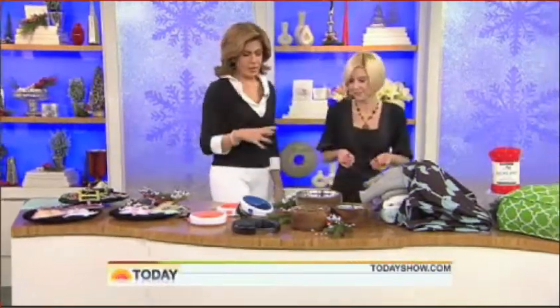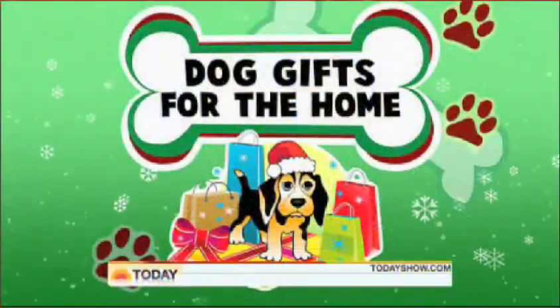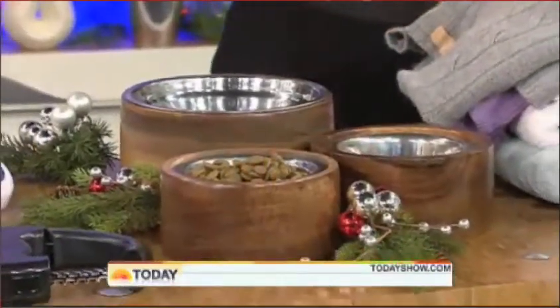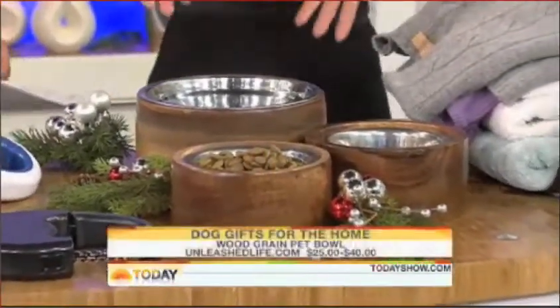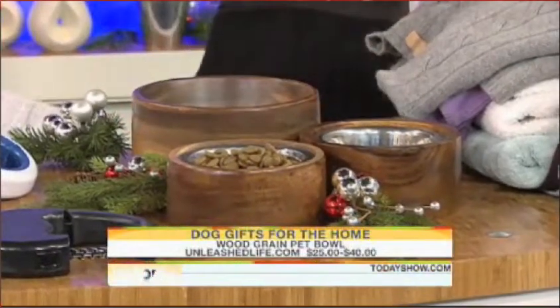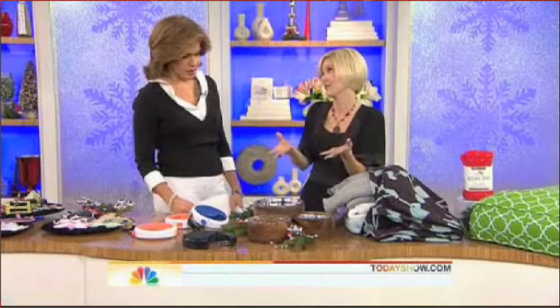LassoPet.com. Now we've got some dog gifts for the home. These dog bowls are great because of the price point and the style. Home furnishings in the pet market has come a long way — these are only $25, and they're wood grain, and they come with a stainless steel insert that you can just take out for easy washing. The medium is $40, but these are $25, which is unheard of — usually they run around $60.